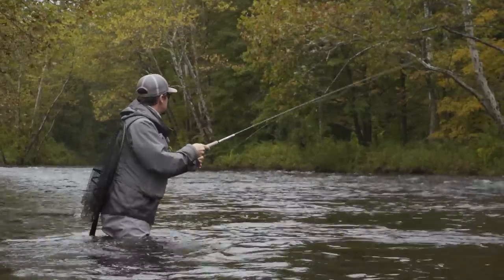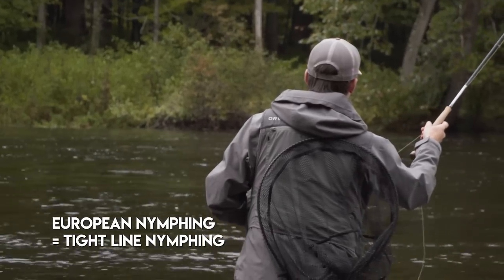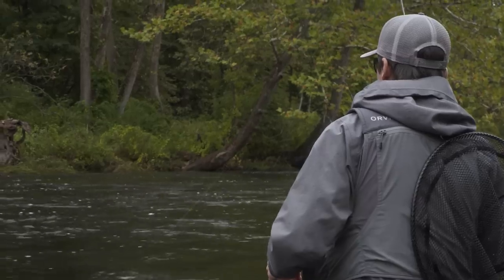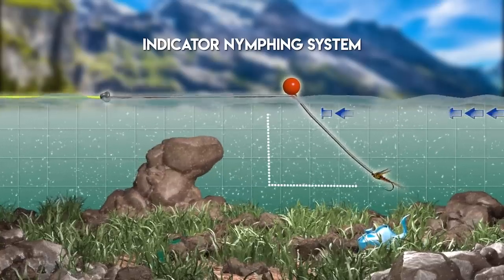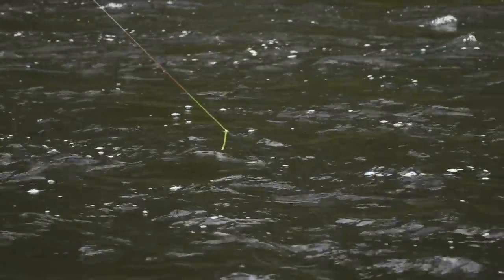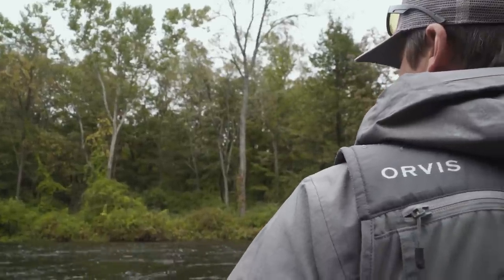This European style nymphing technique has been really popular as of recent, simply because it's an extremely effective way to nymph. The reason why it's really effective is that it uses heavier flies and light tippet. What that does is allows us to penetrate the water column much faster, get our flies into the strike zone, and give ourselves more opportunity. The more time in the strike zone, the more opportunity to get food. This technique also allows us to stay in relatively close contact with our flies. Unlike a suspension device or an indicator where we're creating some slack between the indicator and the flies below, as well as slack between our rod and our indicator, we're running just under tension with this rig, and that allows us to instantly register what's going on with our flies down below.